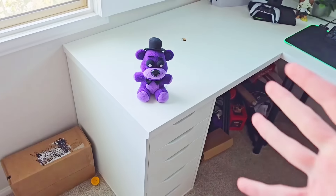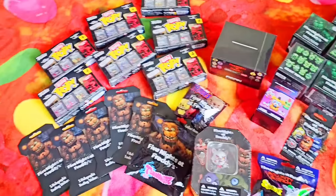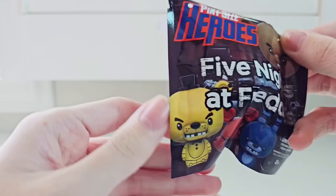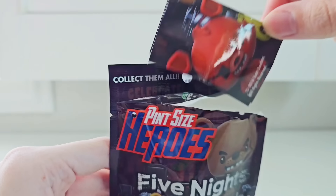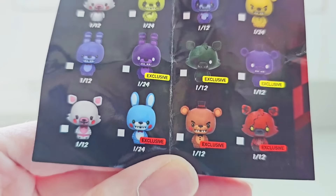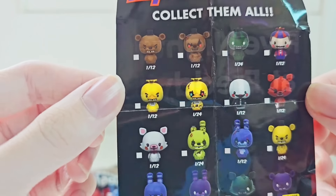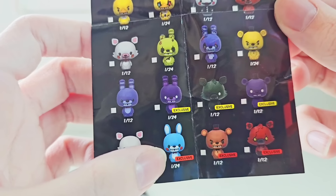So Shadow Freddy, what's the first thing we should unbox? Let's start with some of the single items before we get into the ones we have multiples of. Let's start off with a sealed 2016 Pine-Sized Hero. Getting the very first Pine-Sized Hero open — I think Pine-Sized Heroes were really underrated. Let's take a look at the checklist from 2016. Most of them look to be 1 in 12, but there's some 1 in 24 — Nightmare Chica, Toy Bonnie, Spring Trap, Golden Freddy.